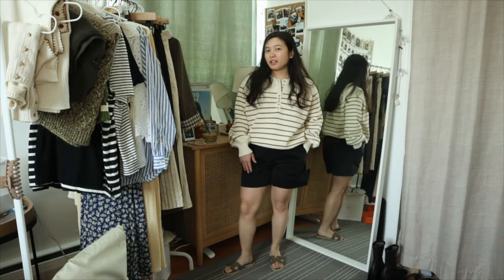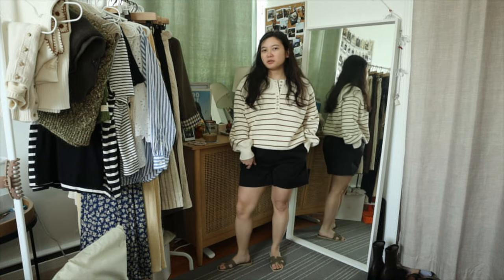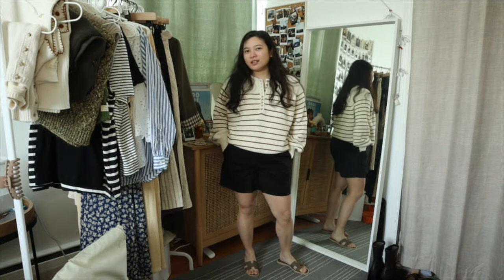If you're not into white shorts, I have black easy shorts from Eveline with the Hermes orange sandals. I think it's still a good casual summer look — one of those breezy, chill nights.